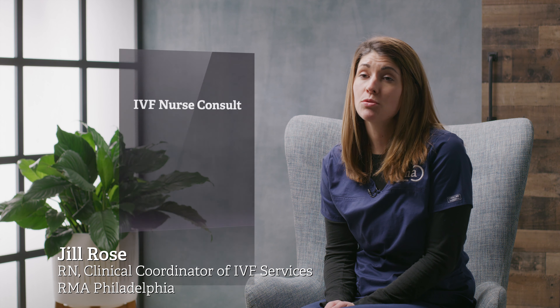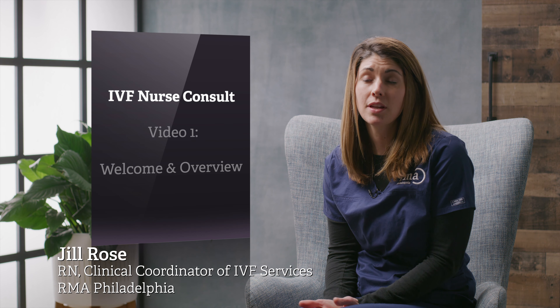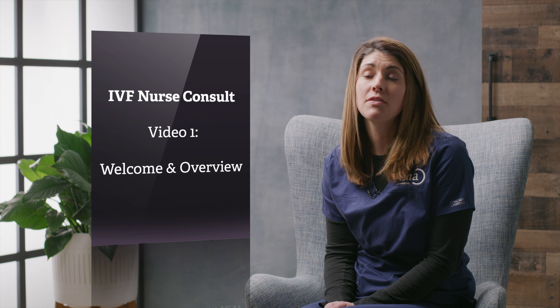Hi, my name is Jill. I'm one of the IVF nurses at RMA, and I'm here today to talk to you about IVF. This is a multi-part series of videos constructed to walk you through the cycle so you know what to expect moving forward.